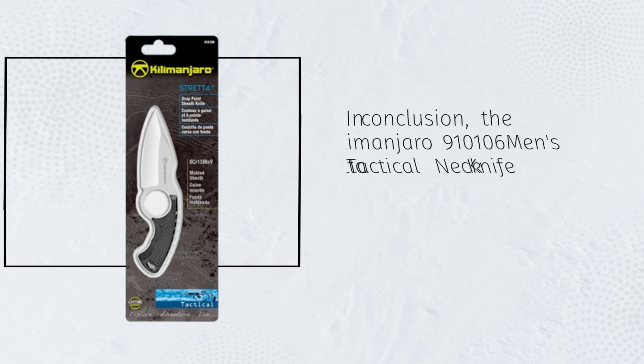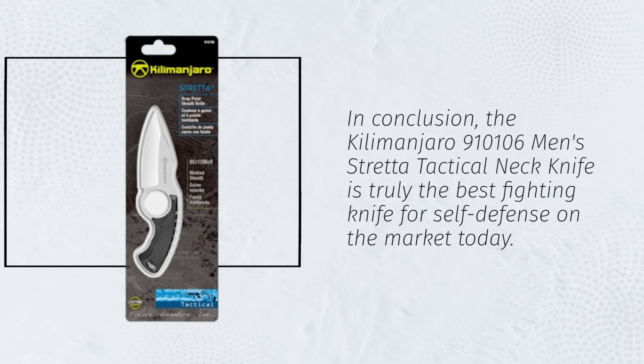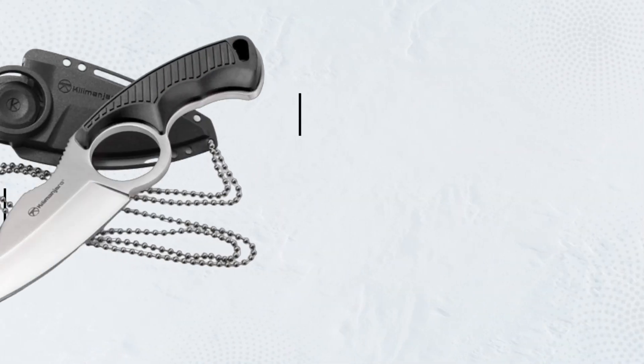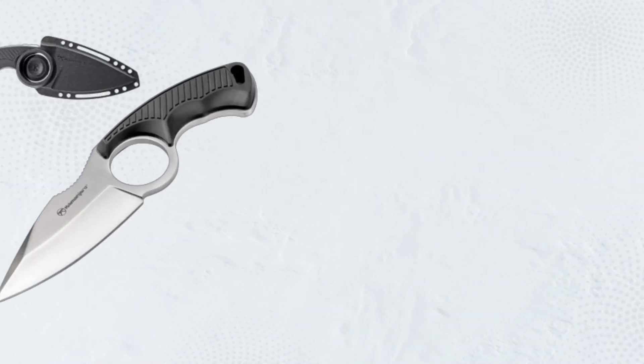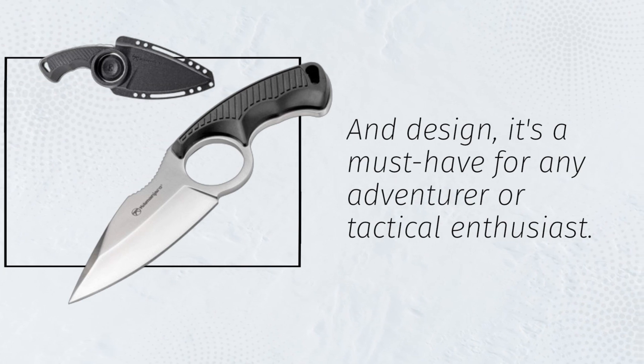In conclusion, the Kilimanjaro 910106 Men's Stretta Tactical Neck Knife is truly the best fighting knife for self-defense on the market today. With its unbeatable combination of durability, comfort, and design, it's a must-have for any adventurer or tactical enthusiast.